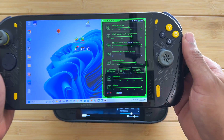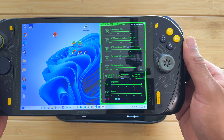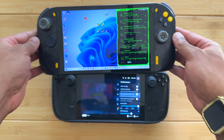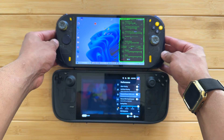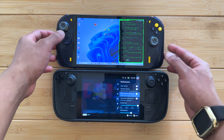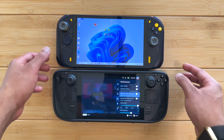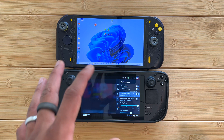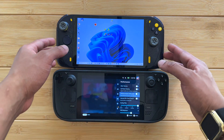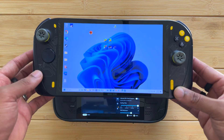Handhelds like the AOK Zoe have implemented a similar menu where you have the option to manage your GPU clock speed and TDP. That's always been a very important and helpful thing in terms of managing your performance for different games. You can raise and lower your TDP and you can do that with the controller, which is very helpful.